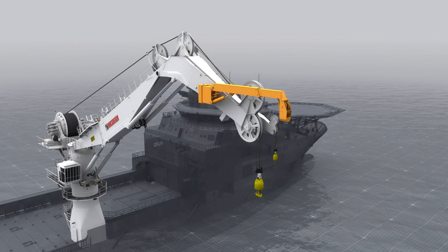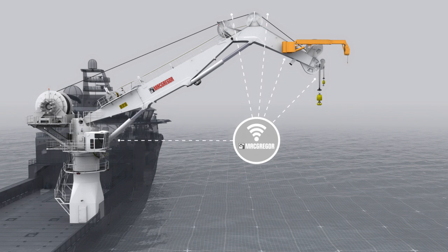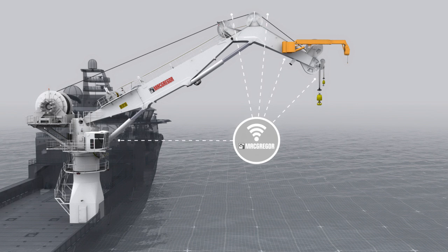We are able to integrate the 3D Motion Compensator not only into the structure, but into the hydraulics and control system of the crane. This means your MacGregor 3D Motion Compensator will be plugged in to the MacGregor network.